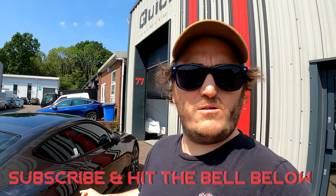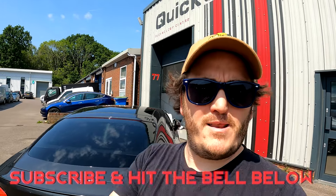Let us know what you think in the comments below. Subscribe if you can to Quicksilver — we are doing cool stuff on cool cars and we want to make the world sound better. Let us know what you think and we will see you on the next one.